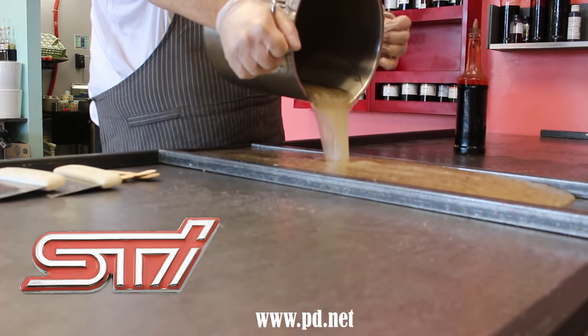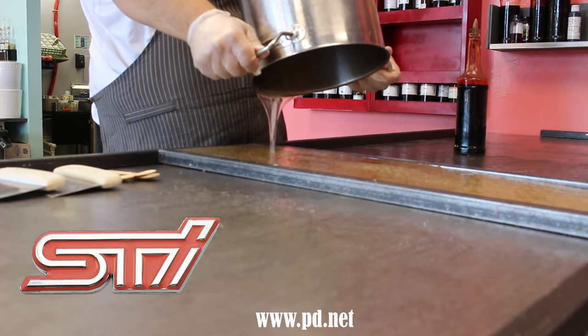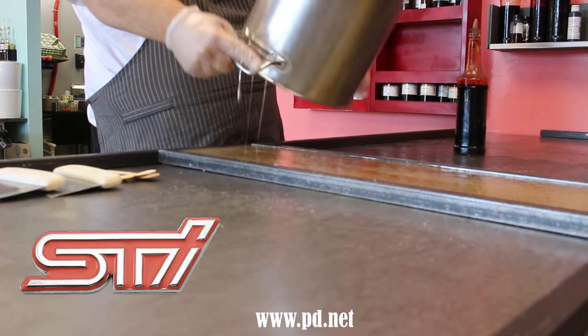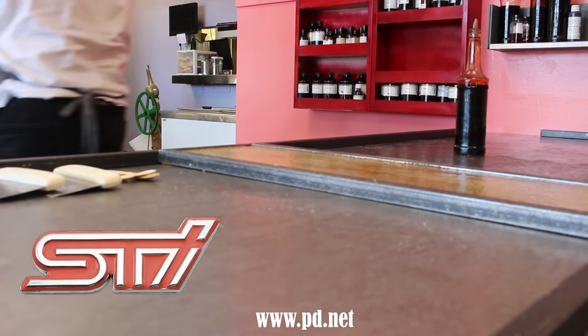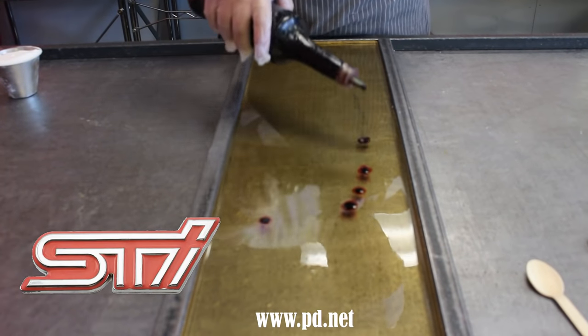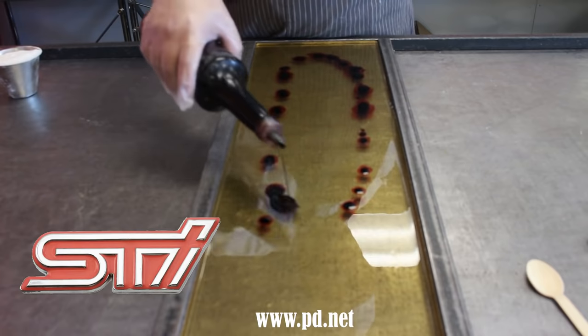So as we pour the hot sugar on our table and then we add the color, let's look at this design. I come from the graphics field so I keep on wanting to call this a logo, but it's actually in the Subaru field called a badge, and this badge has a red background and white outlines to the letters.